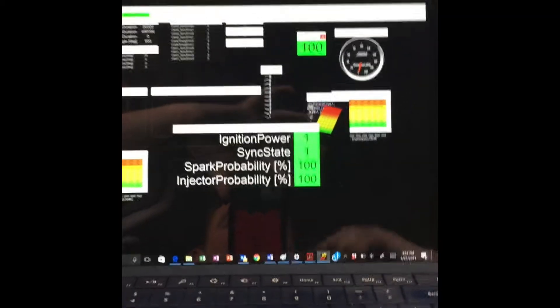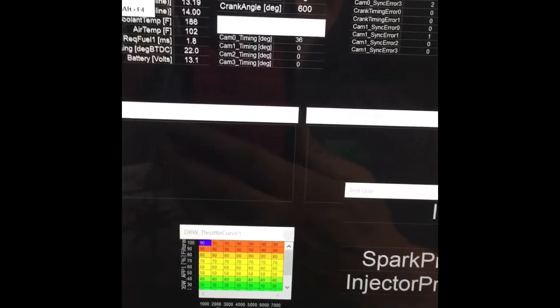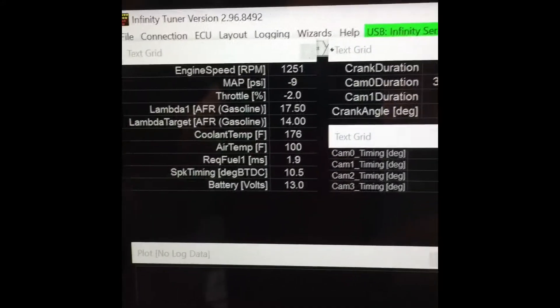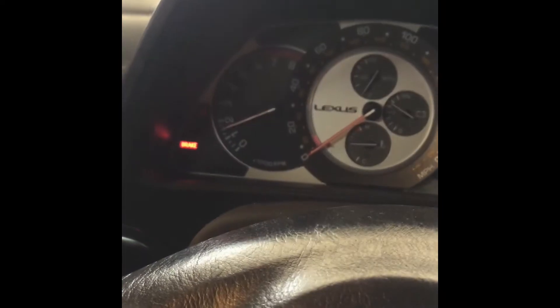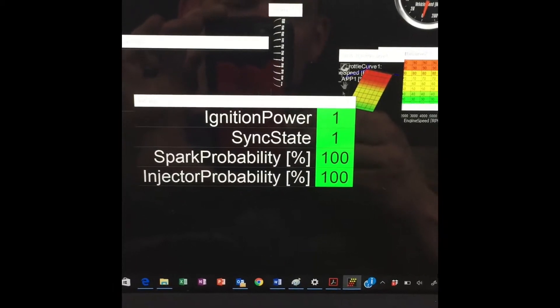All right YouTube, I'm stumped. I'm frustrated. Let me show you what's going on here. I'm in my AM software. You can see we have our cam duration and engine speed. What's happening is as soon as I get the car revving at about 2000 RPM, I lose my sync state between my cam and crank. I have no idea why this is happening.